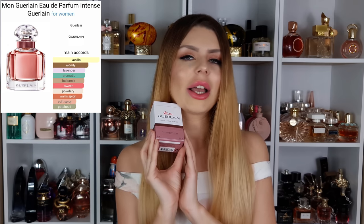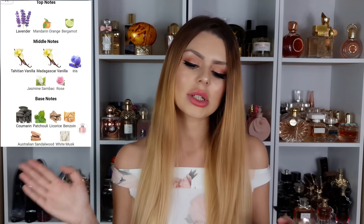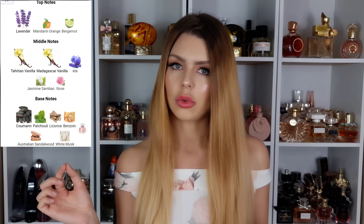Another scent I wanted for the longest time and tried about two years ago without being impressed — Mon Guerlain Intense. But I love this one now; it was a blind buy and I don't like it, I love it. Notes: lavender, mandarin orange, bergamot, Tahitian vanilla, Madagascar vanilla, Irish jasmine, rose; dry down has coumarin, patchouli, licorice, benzoin, sandalwood and musk. Just look at the bottle — the color of the juice — it's so beautiful.